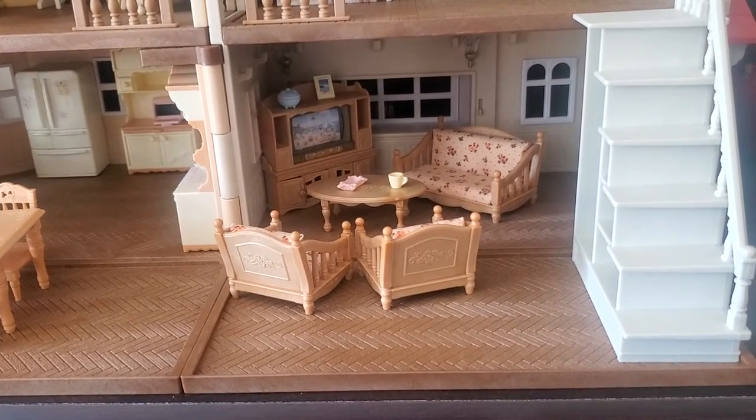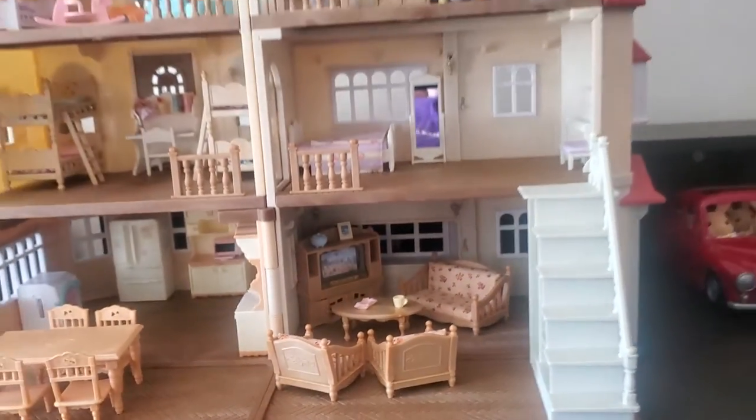Welcome back to my channel. Today we're doing a house tour of my cowgirl critter mansion.